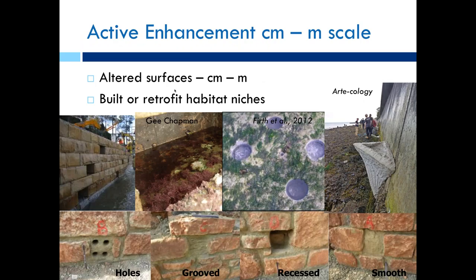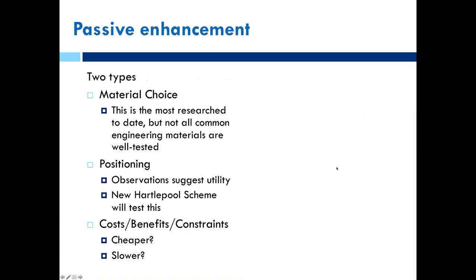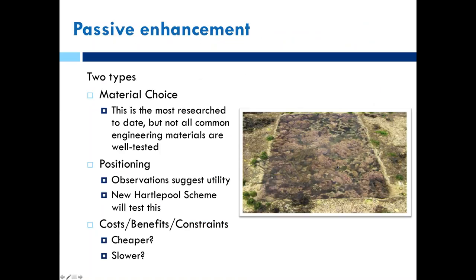Active enhancement can involve altering surfaces from the centimetre to metre scale. In coastal settings it can be as simple as removing blocks to create rock pools, drilling holes, or retrofitting with pools — built in or retrofitted. Passive enhancement through material choice has had quite a bit of research, and we can also think about how we orient where we place things to elicit a better ecological response.